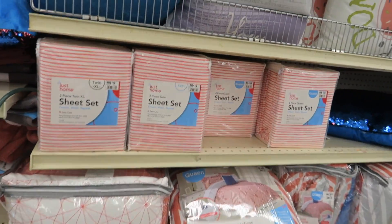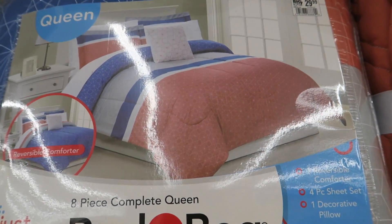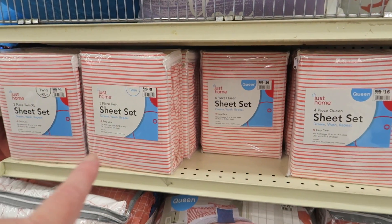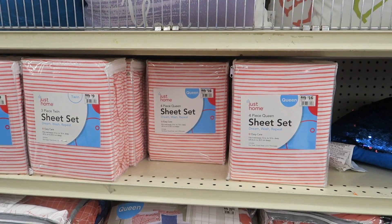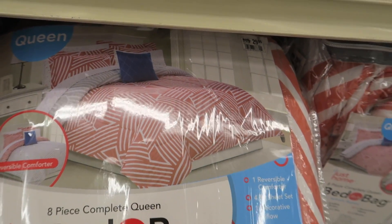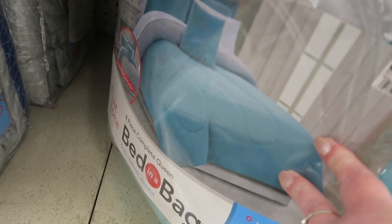And then they have a few more feminine sets. Dear bed, I love you — there's that set. A lot of peaches and blues. The sheet sets again — the twin three-piece set is $9 and the queen is $16. They're like the peach set. There's a full set — the full set is $30. And then they have blue, like a teal blue, and it's just kind of plain.